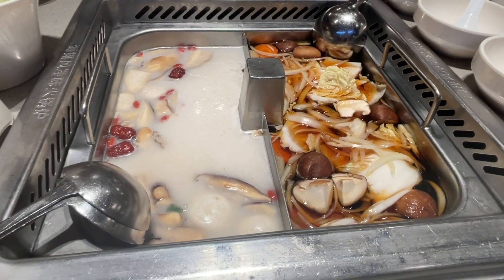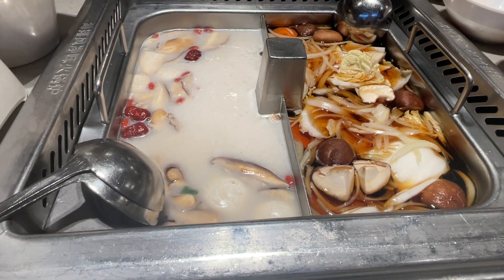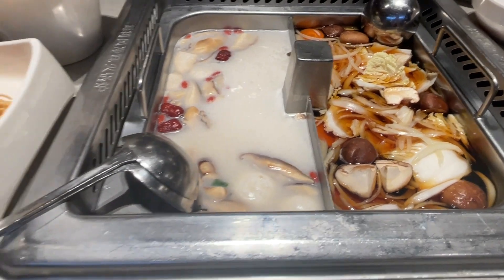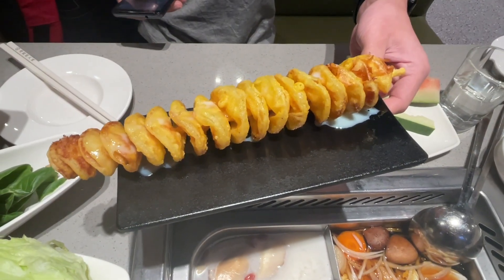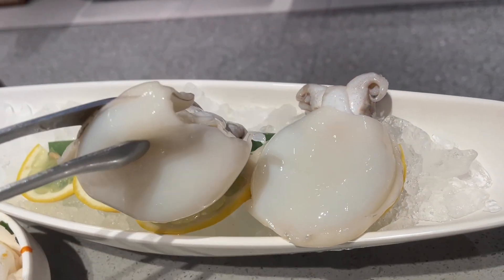We've got two hot pot flavours today. One is our usual pre-delicacies on the left, and this is a new one — sukiyaki on the right. We've also ordered a new dish, fried noodles. We've got some vegetables, and this is another new dish, fried potato skewer. We've also got some beef and cuttlefish.